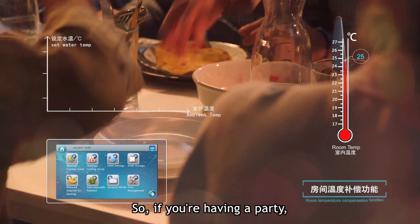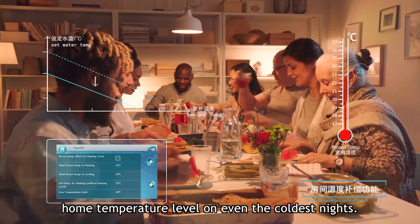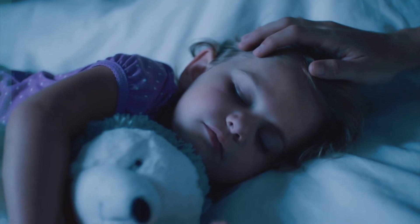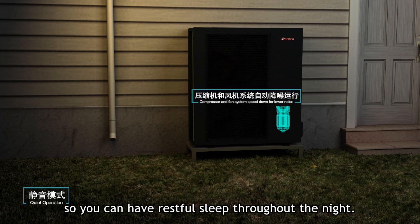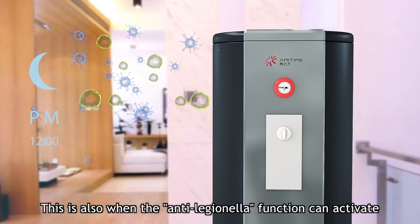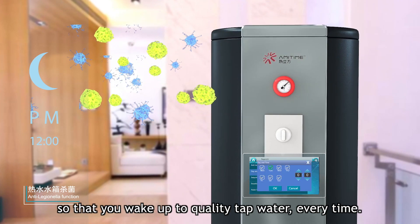So if you're having a party, your guests will appreciate a satisfying home temperature level on even the coldest nights. With its quiet operation mode, our heat pump keeps silent performance so you can have restful sleep throughout the night. This is also when the Anti-Legionella function can activate so that you wake up to quality tap water every time.